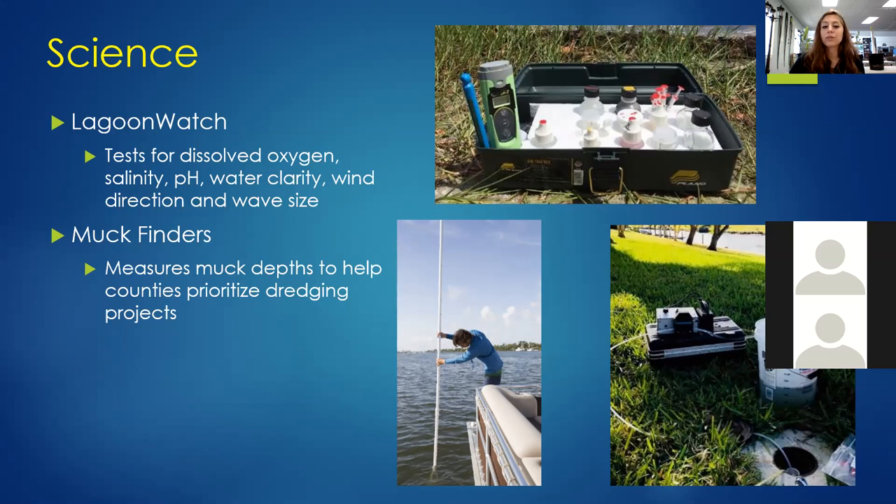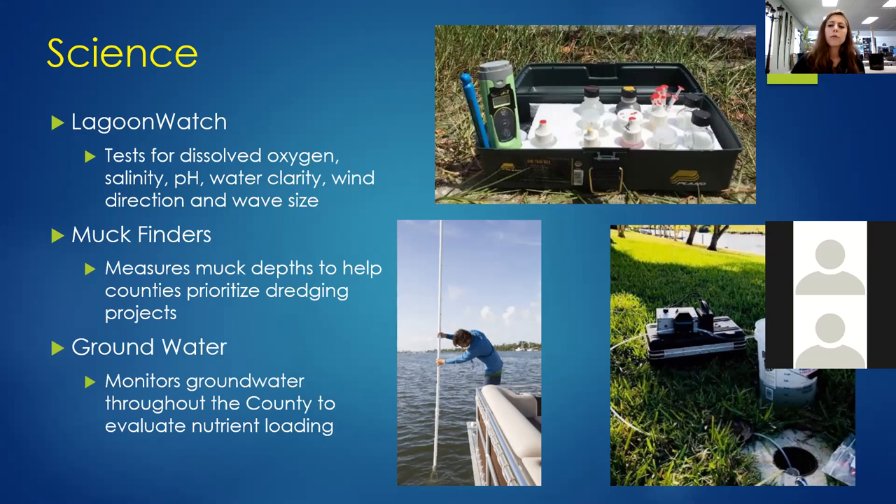We use Muck Finders data to help prioritize dredging projects throughout the lagoon. We also do a groundwater project where we monitor groundwater throughout the county to evaluate nutrient loading. You can see the monitoring wells right there, with a canal in the background — showing how close our groundwater is to our waterways. If there's something nasty in the groundwater, it can easily seep into the lagoon. So we're testing whether people's septic tanks are working or if there are leaky sewer lines.